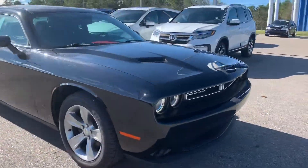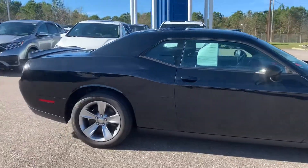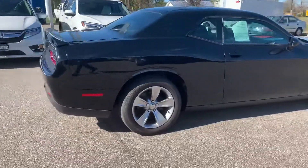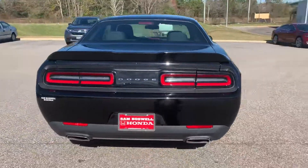The 2016 Dodge Challenger that you inquired about — this vehicle is still available for immediate delivery. I just wanted to take a quick video so that you can see that the 2016 Dodge Challenger is still available.